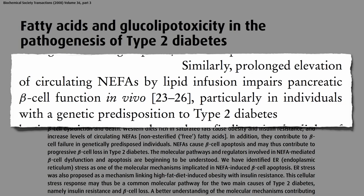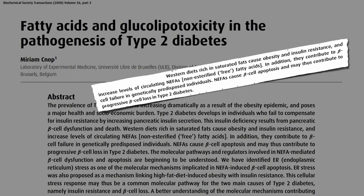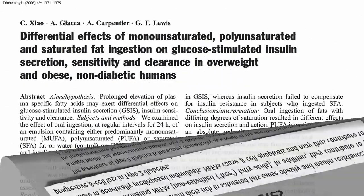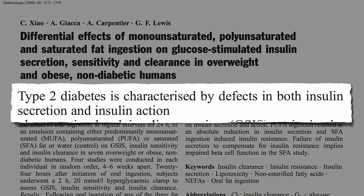And this isn't just based on test tube studies. If you infuse fat into people's bloodstream, you can directly impair pancreatic beta cell function, and the same effect occurs when we ingest it. Type 2 diabetes is characterized by defects in both insulin secretion and insulin action, and saturated fat appears to impair both.